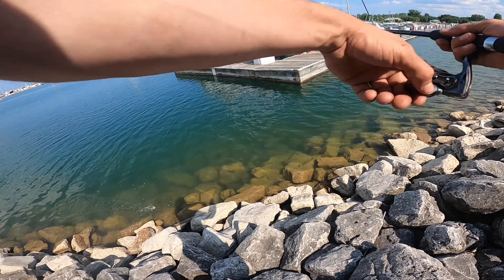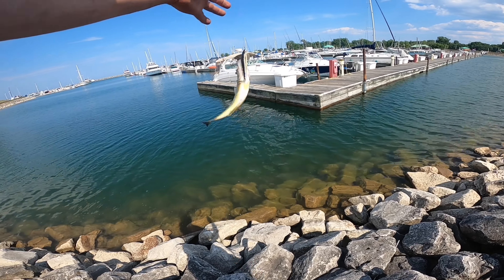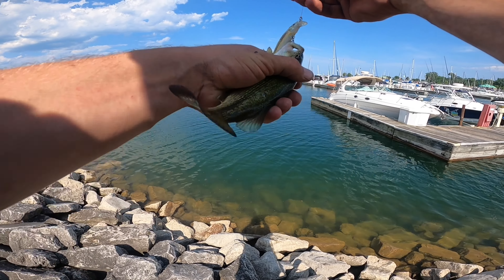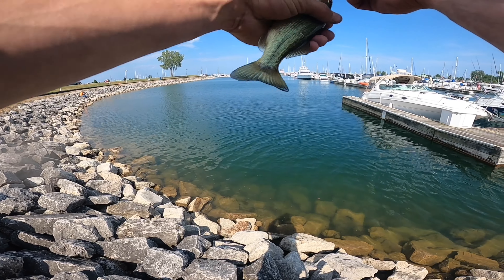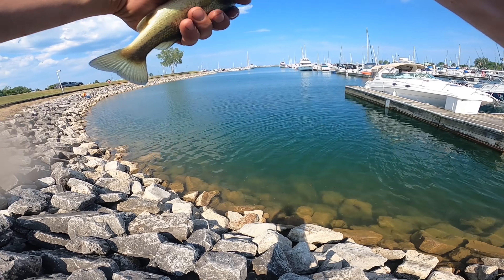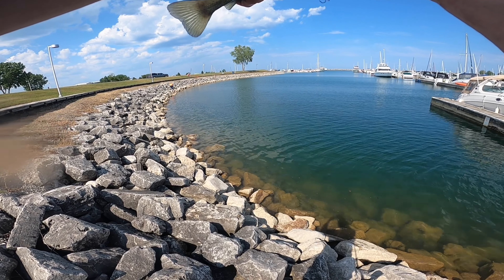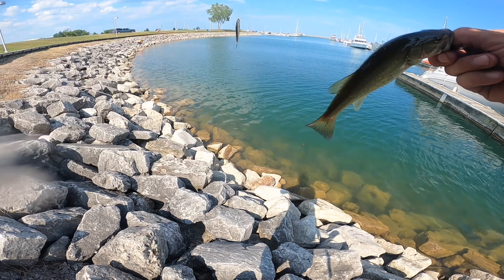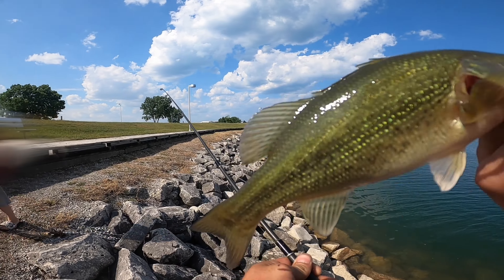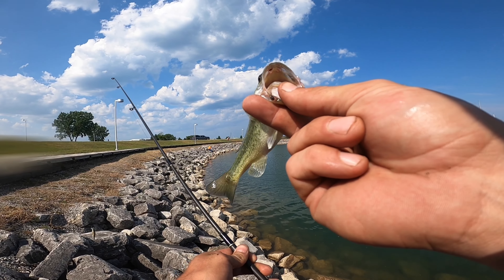There we go! A little largemouth — the perch I saw was bigger than this. Got to be careful so you don't drop one of these guys in these rocks; he'll be gone forever. Nice little largemouth to start off my day. Got him on a little jerk bait. As long as we don't drop him in these rocks we're all good. Going in for the release — nice fish!